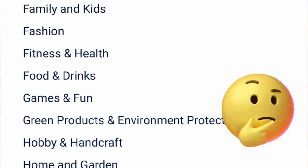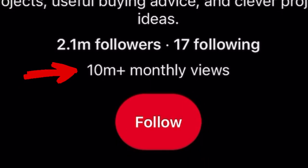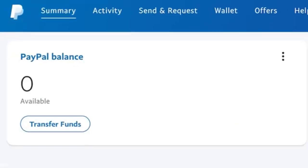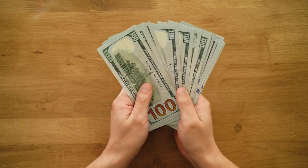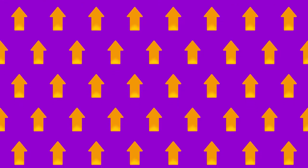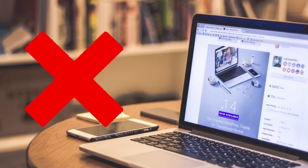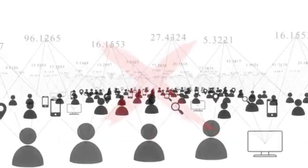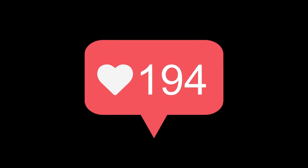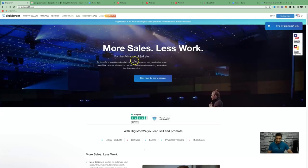This untapped niche, which no one is talking about, can get you free website visitors in the millions, leading to affiliate sales. It's an exceptionally easy way to go from zero to earning hundreds of dollars a day with an autopilot system, which I'll show you how to set up in this video. You can do this without investing any money to get started, and this method does not require a social media following.